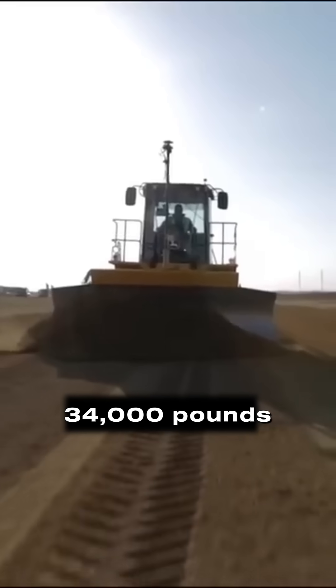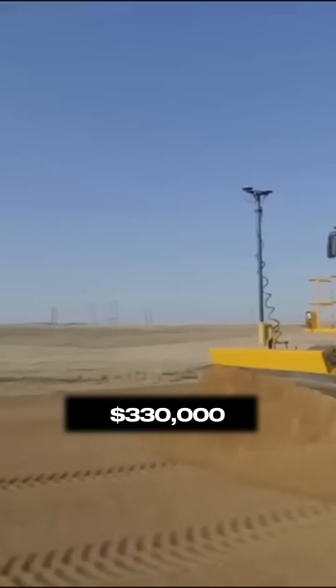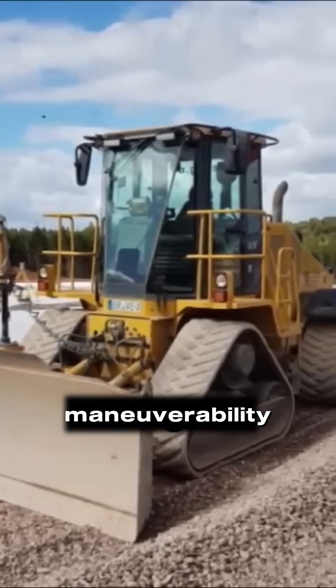Weighing in at 34,000 pounds and powered by a 210-horsepower Powertech 6.8-liter engine, the 764 wasn't just fast — it was versatile. Priced at $330,000, it was marketed as a game-changer: a dozer that could take on greater duties with added speed and maneuverability.